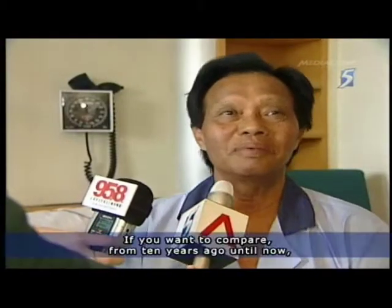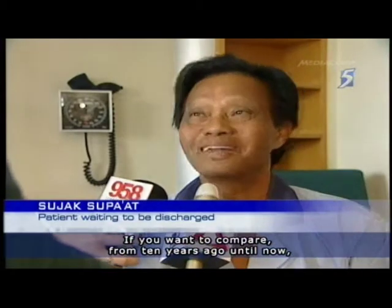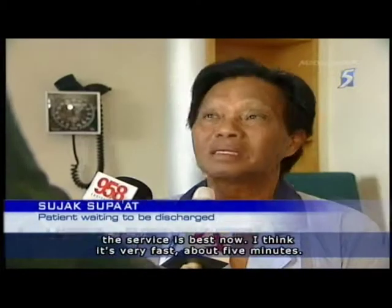If you want to compare 10 years ago until now, I think now is the best service. I think very fast — about 5 minutes. Bed management has always been a key challenge hospitals face.